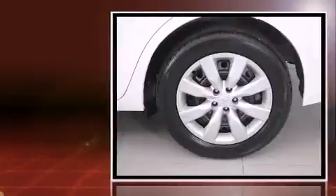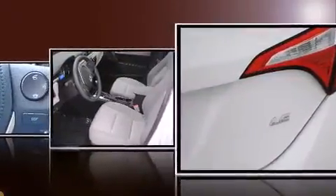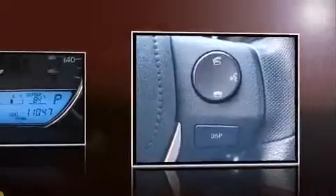This model accommodates five passengers comfortably and provides features such as a tachometer, variably intermittent wipers, a trip computer, an outside temperature display, heated door mirrors, and remote keyless entry.